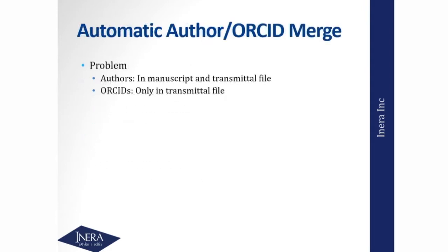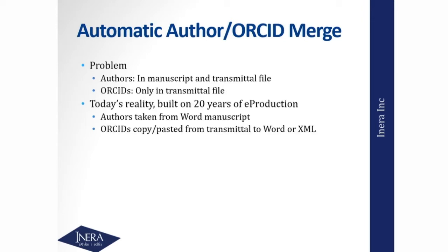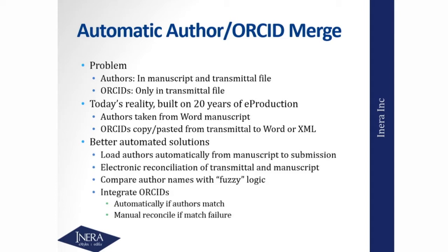There are problems with why this manual step is going on. ORCIDs are in particular only in the transmittal file, but the authors are in both. Today's e-production is built on 20 years of history. To suddenly re-engineer e-production to take authors from the Word file and ORCIDs from the transmittal file, the easiest thing to do is add a copy-paste step. It's better to build automated solutions, and those are starting to appear. One example: Aries Systems, in their next version of Editorial Manager, is automatically extracting the author's key metadata — affiliations, title, and abstract — from the manuscript, cutting down copy-and-pasting for the author.